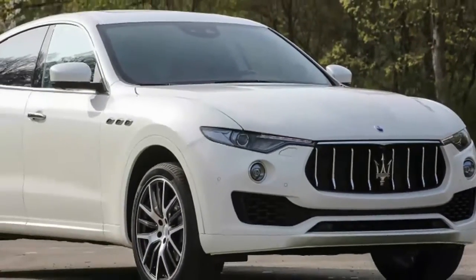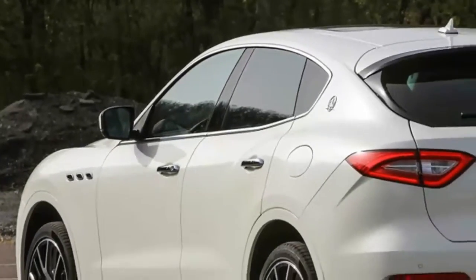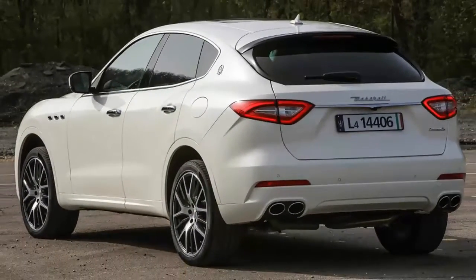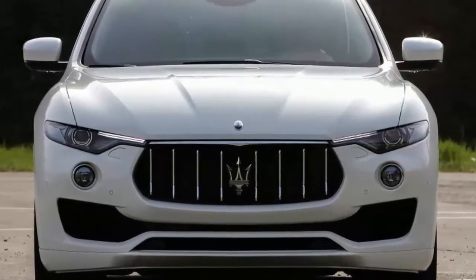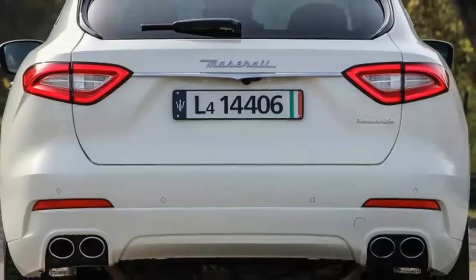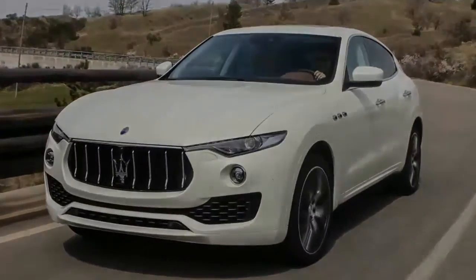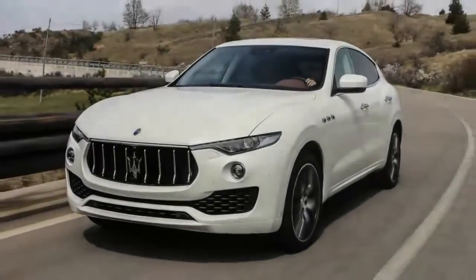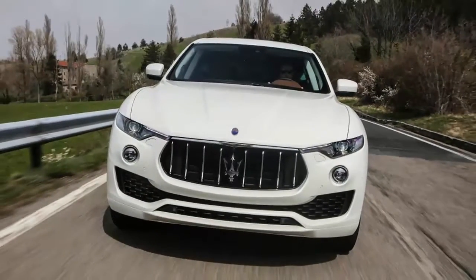The dimensions and stance are what set the Levante apart from the abundance of luxury performance crossovers and emphasize its Italianness. It's longer, wider, and lower than a Porsche Cayenne or the Grand Cherokee it was nearly spawned from. The hood looks impossibly long in person because it is really long. The front end takes inspiration from the Alfieri concept, and there's a refreshing lack of mesh or filler between the grille's thin vertical slats. It can stand to be so open because there is a set of active grille shutters just behind to manage airflow.